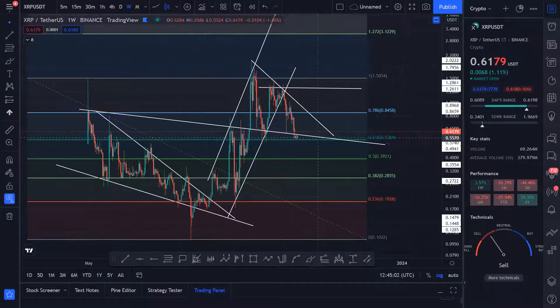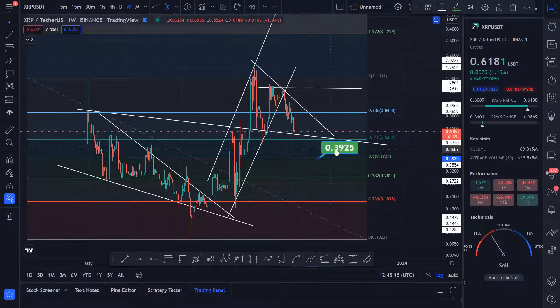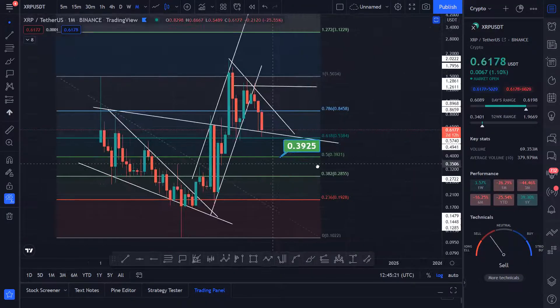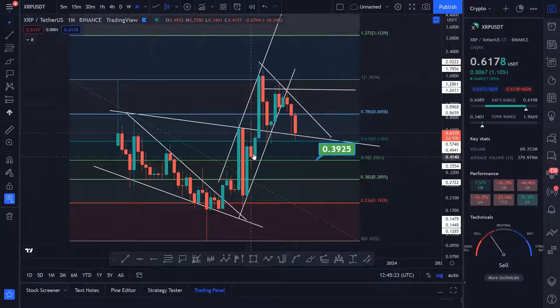If the support level breaks and the 0.618 breaks, your next support level is right over here. I'm not saying it's going to break it, but just to have our homework done — 0.39 is your next support level. If you go to the monthly time frame you can see why: we have this low over here, and this used to be support and resistance with a lot of price action in this area. So this is your next support level.